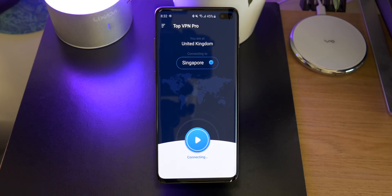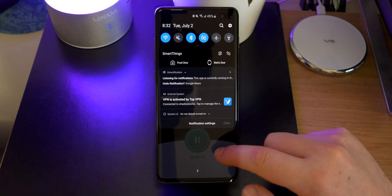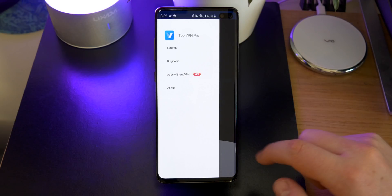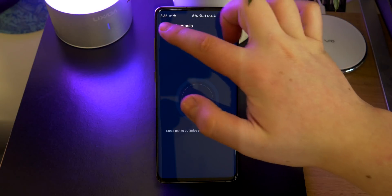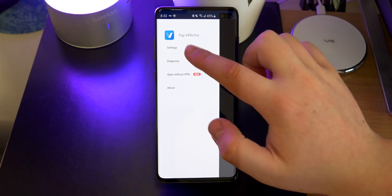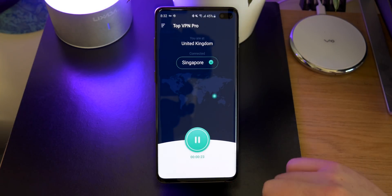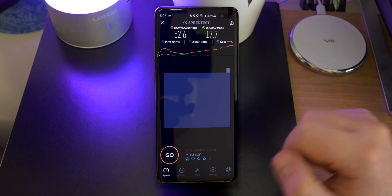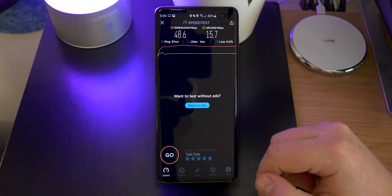If you're curious about the prices, 12 months is $36 which works out about $3 a month, and then a 1-month subscription is $12, so realistically it makes sense to go for the 1-year option. There's also a diagnosis mode in case it's a bit slow and you can also choose it to automatically connect. From my experience I actually got faster speeds with the VPN — 52.6 down with the VPN and 48.6 without, which I thought was a little bit strange.